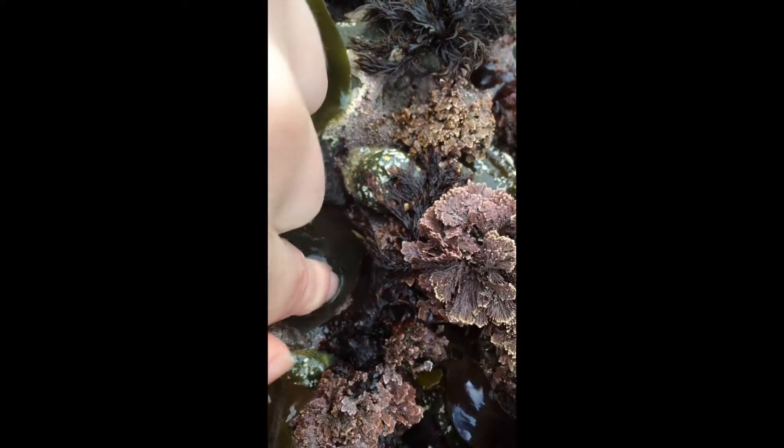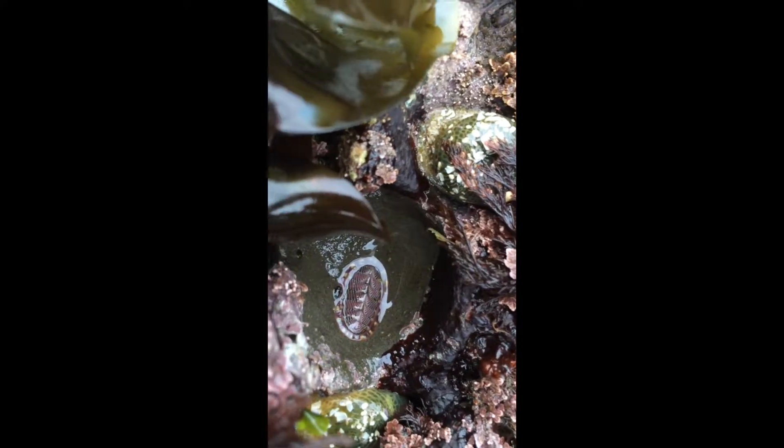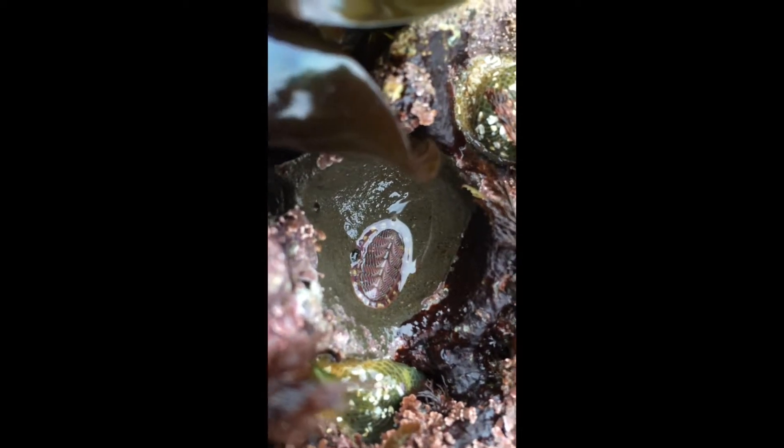So that little organism there is called the chiton. And it's one of the most ancient organisms on earth — it's so cool that we found one. If you touch it, it holds eight little plates that surround its shell for protection. They're just really cool, and they cling onto the rocks.